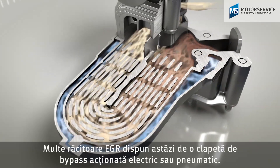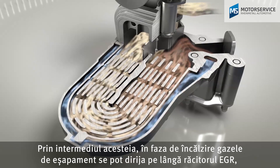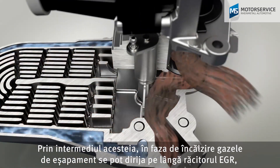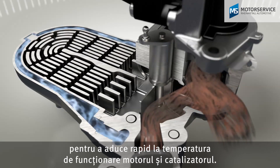Many of today's EGR coolers feature an electrical or pneumatic bypass flap. They allow the exhaust gases to be directed past the EGR cooler in the warm-up phase to quickly bring the engine and catalytic converter to operating temperature.